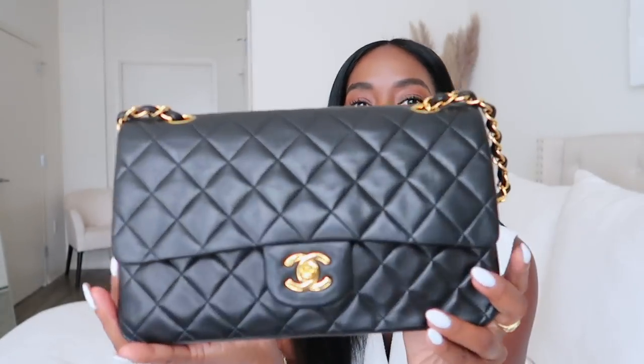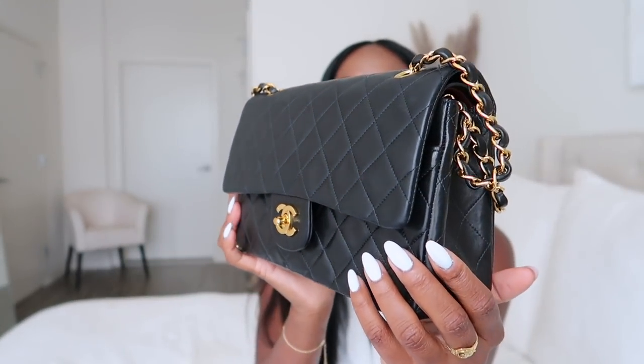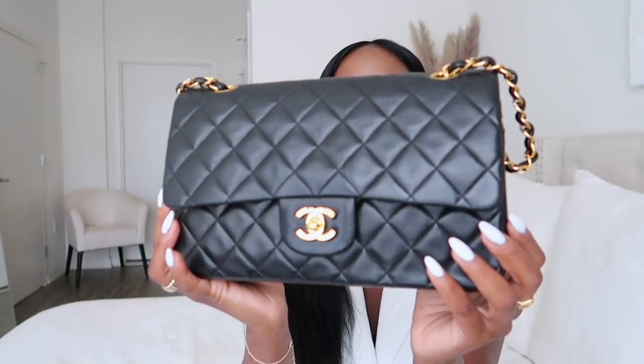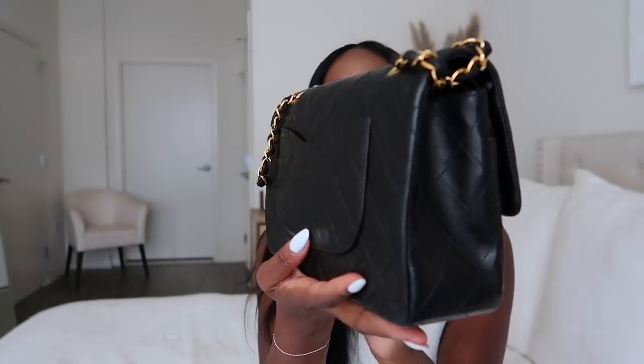In the future I might consider getting the caviar leather, just because I feel like with that material I would wear it more since I won't be so worried about scratching it. Whereas this bag — this is a baby, you can't really do too much. This bag is actually from the 90s, so it's as old as I am — we're basically the same age. Whoever owned this bag prior took really good care of it, because she is just in such great condition.